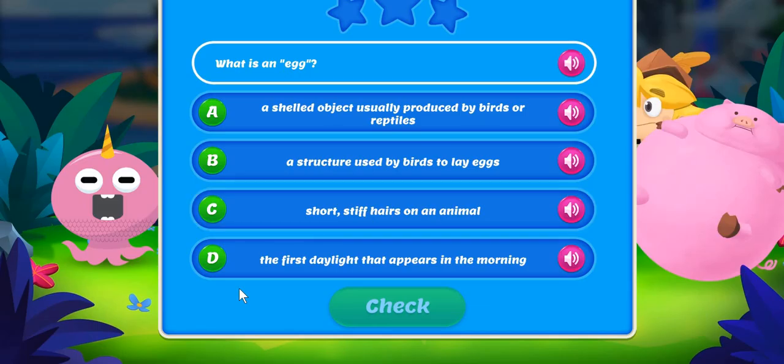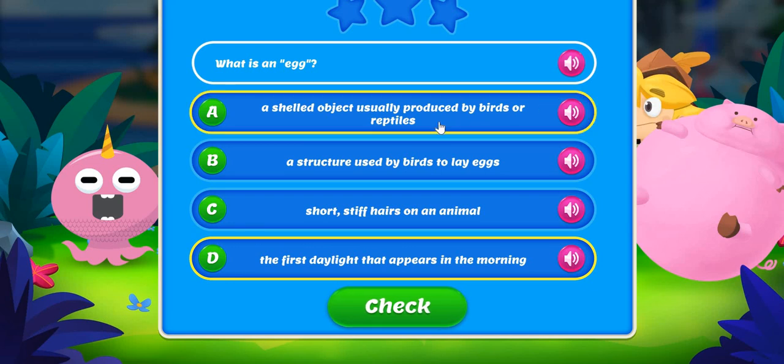What is an egg? A shelled object usually produced by birds or reptiles. A structure used by birds to lay eggs. Short, stiff hairs on an animal. The first daylight that appears in the morning.